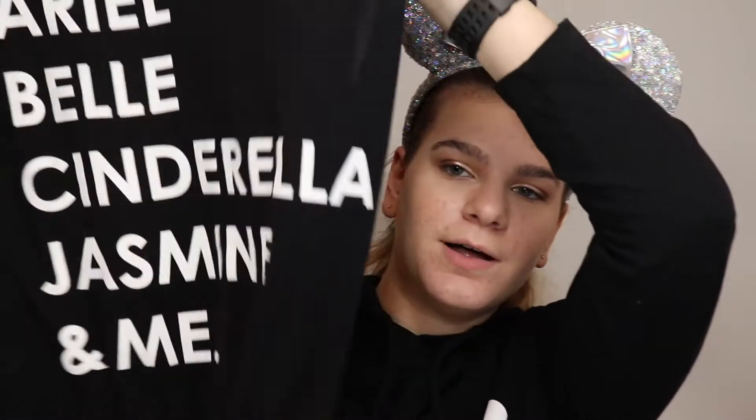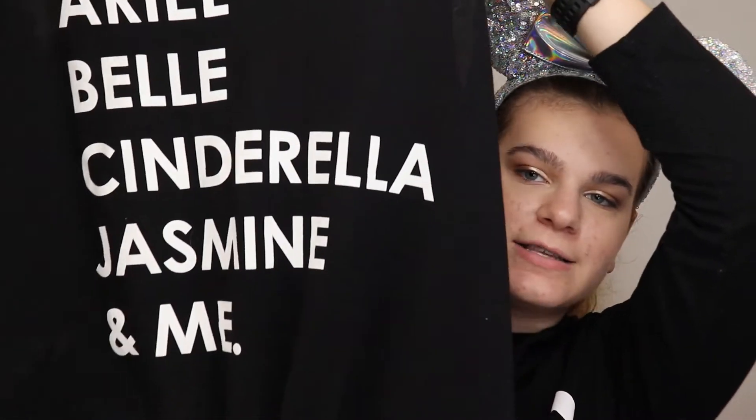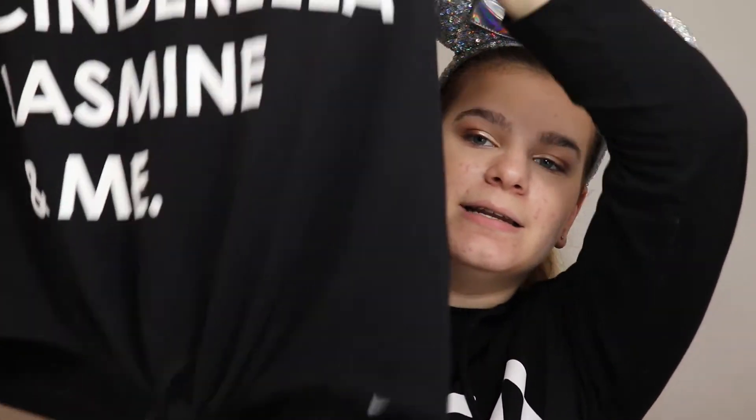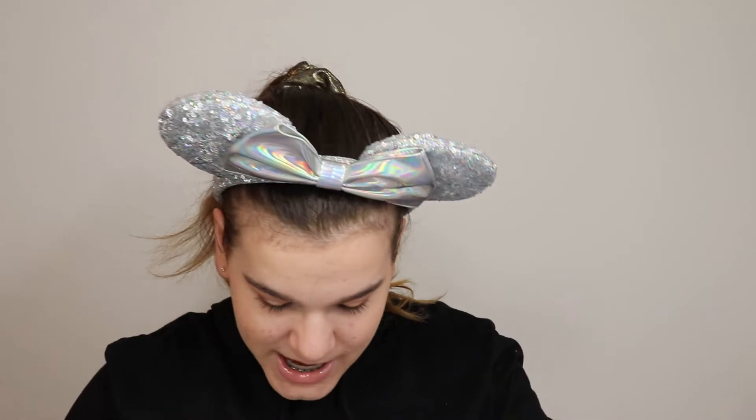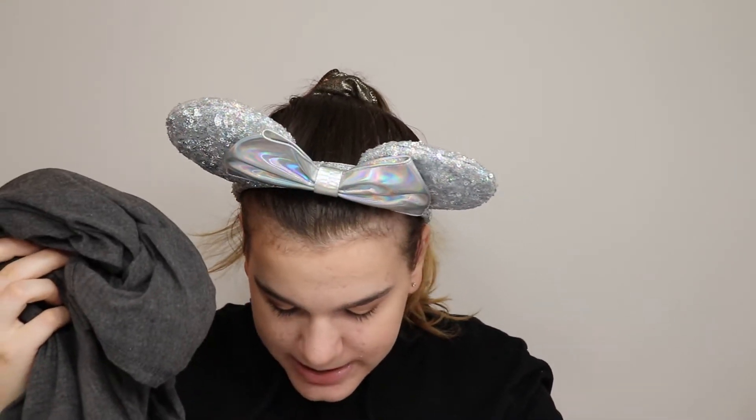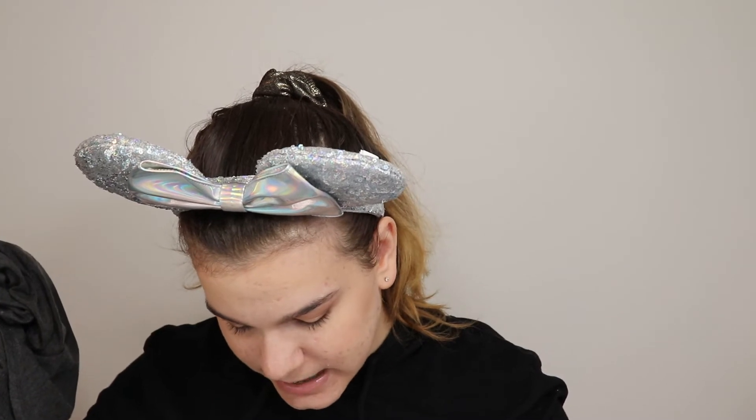Next I got this tank top that says 'Ariel, Belle, Cinderella, Jasmine, and me.' The bottom has a tied design and a little cut-out V in the center. I thought it was really cute — every girl's childhood dream was to be a Disney princess, so now I can be one. This was $16.